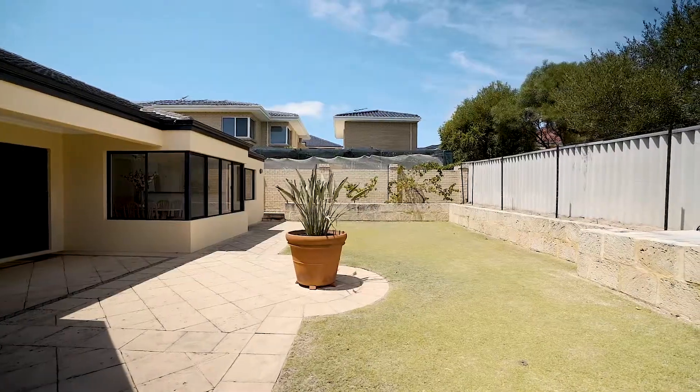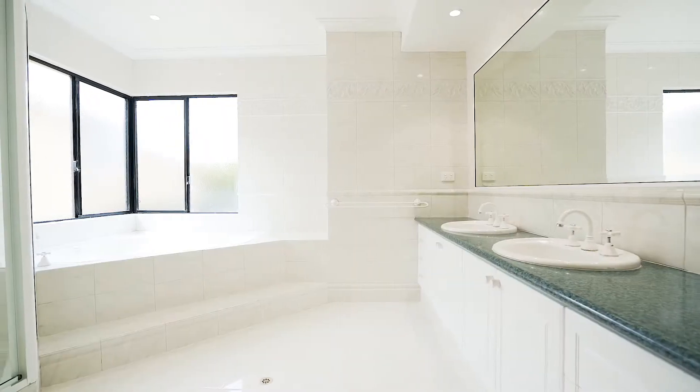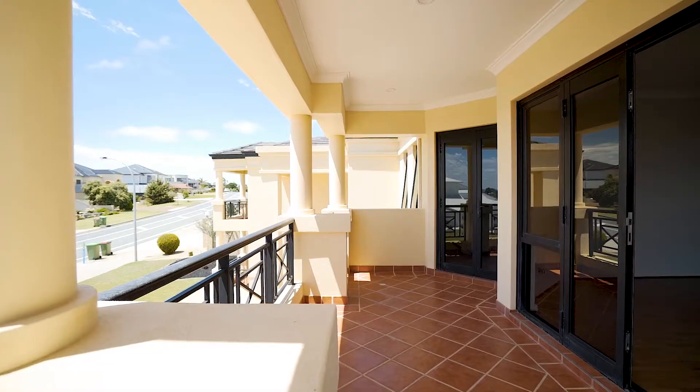The headline act upstairs is the master bedroom, boasting its own private balcony, generous walk-in robe and ensuite. Nestled away is a versatile upper lounge room with another balcony with splendid city views.